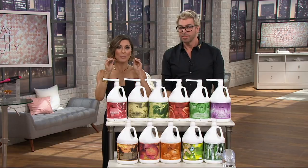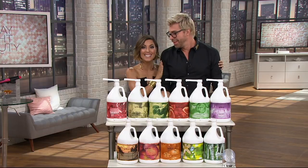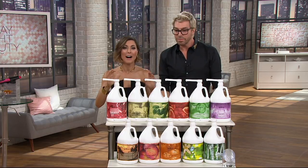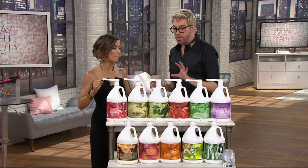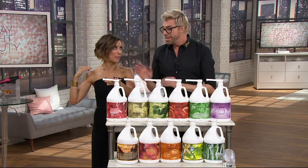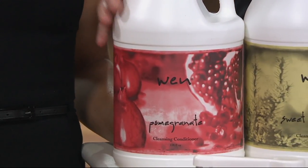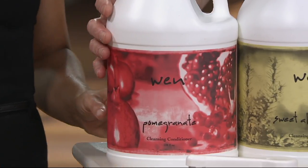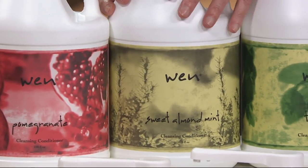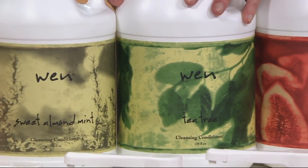You've got to grab it now — final moments to go shopping. This is it, and then you do not see this again, and it saves you so much money. These gallons won't be back for 330 days. Let's go through choices: Pomegranate — wheat and gluten-free, contains soy proteins, absolutely universal on all hair types, no guesswork. Sweet Almond Mint — the first one launched in November 2000, absolutely universal worldwide on all hair types. Tea Tree Problem Solution — great for baby fine hair, coarse, unruly hair.